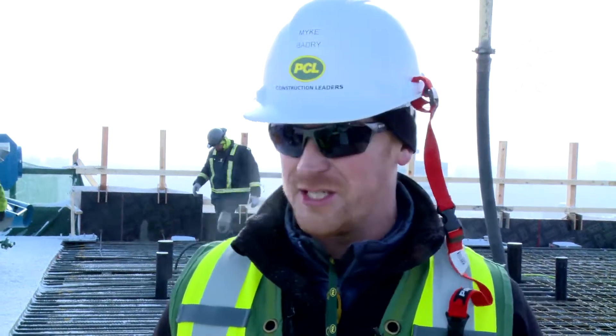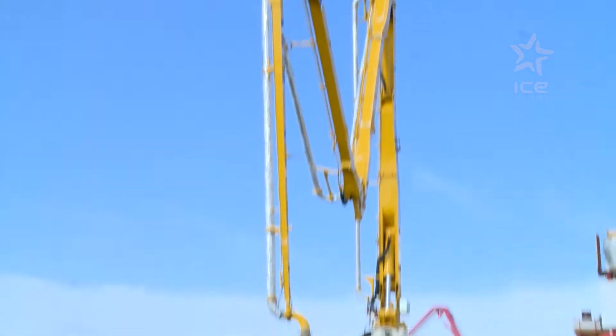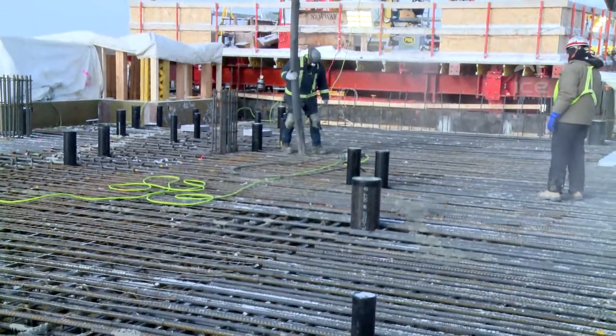Our concrete pour today is going to be just under 30 hours. There's been several hundred men and women out there working on this slab over the last three months. This pour wasn't as simple as it looks.